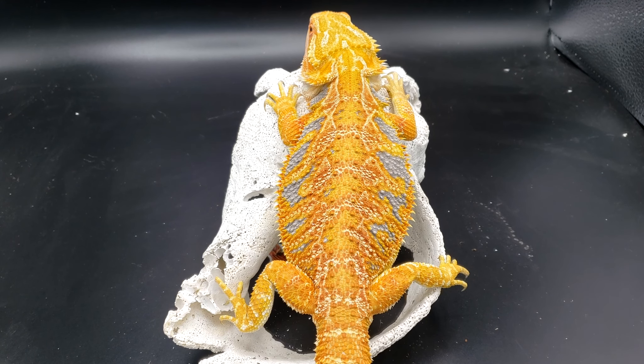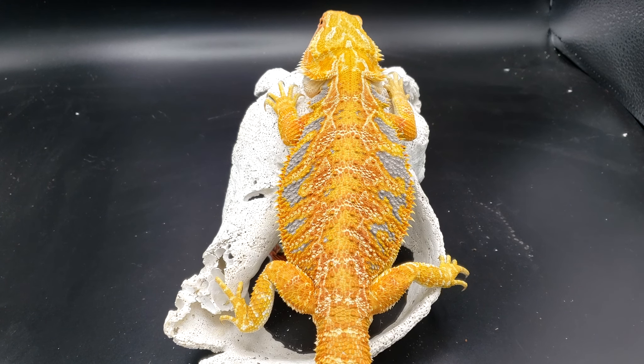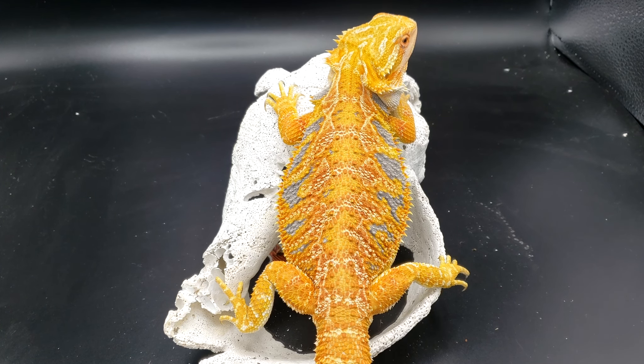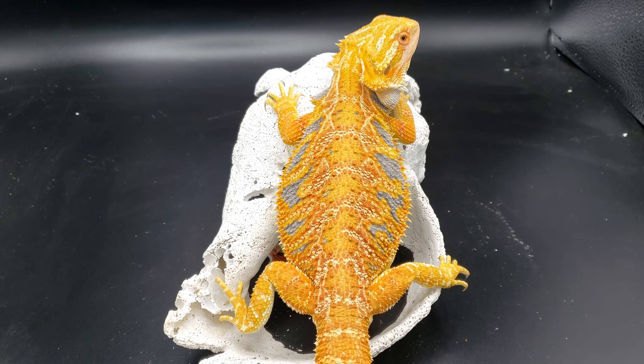This is my yellow hypo tiger female. The thing about colors is it's really in the eye of the beholder — somebody could look at this and say it's an orange dragon, someone else says it's a yellow dragon. There were even people, when blues, oranges, and yellows first started coming out, calling them rainbows. This is just a nice yellow hypo tiger — the tiger comes with the blue barring. Some people call it blue bar, some call it tiger, really depends on who you ask. I just call it what it is: yellow hypo blue bar, yellow hypo tiger — either works.